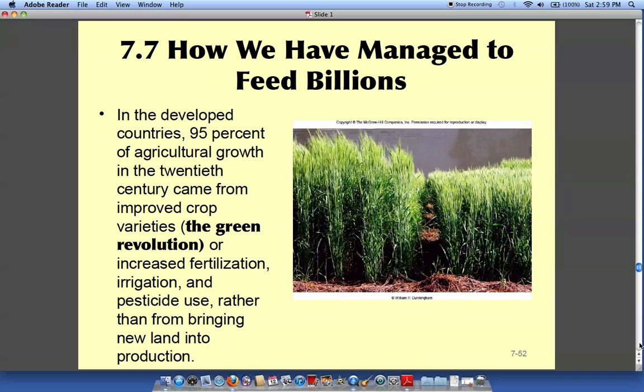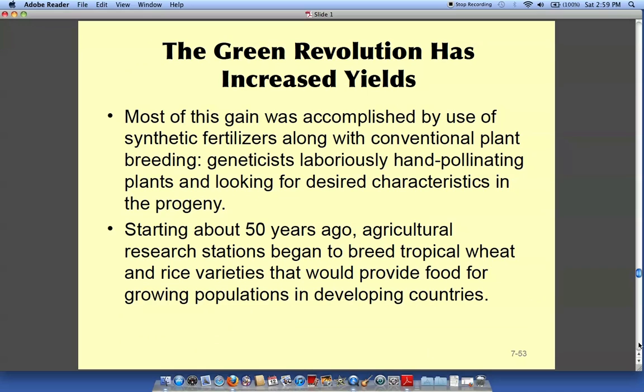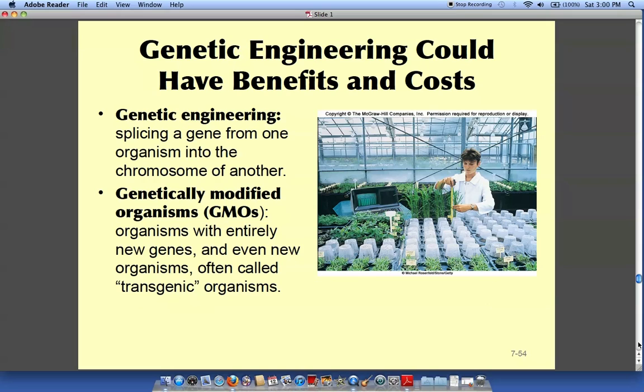This section talks about how we have managed to feed so many people and why America has such an abundance of food. We are producing more from less land because we're increasing yields through fertilizer use, pesticide use, and genetic engineering — modifying plants to resist pests and produce bigger harvests. It's amazing what gene technology has brought to agriculture.